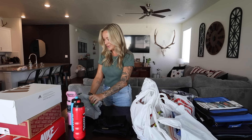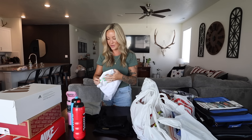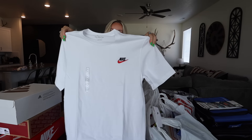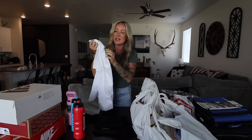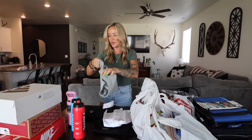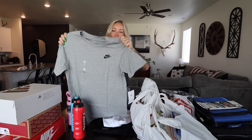That means clothes are even more expensive now. But we got a pair of Nike shorts and then three Nike shirts that are all pretty much the same, just different colors.